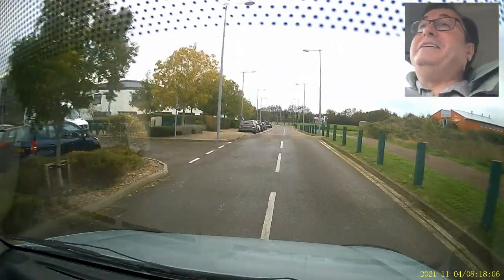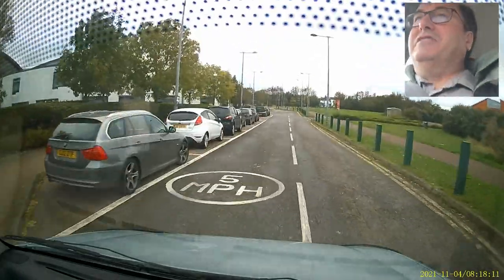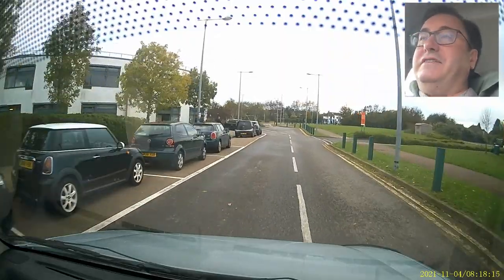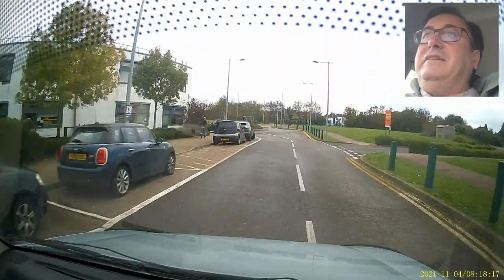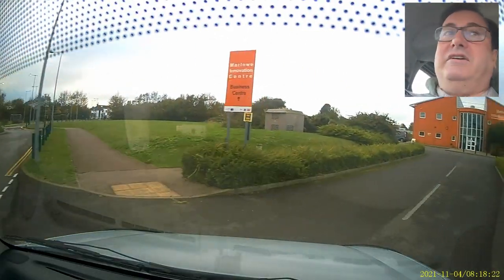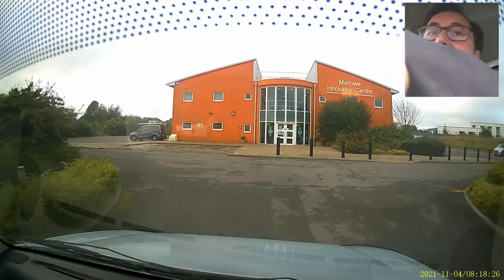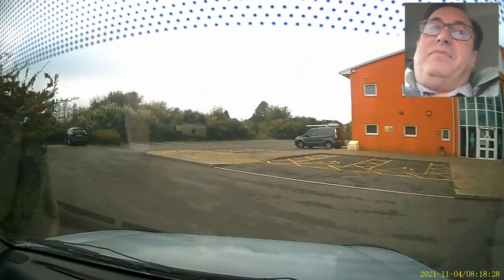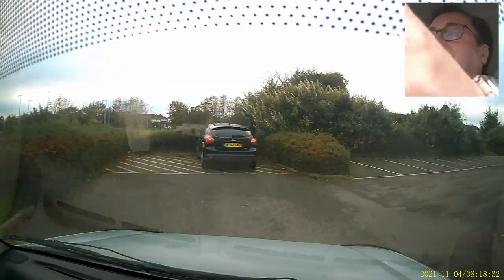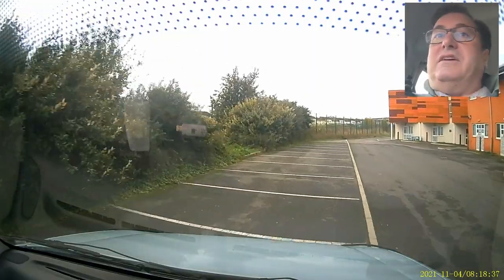Someone yesterday had an occlusal filling - the smallest filling we do, two millimetres across - and had been quoted £500 in King's Cross for this filling. We did it for £93. She'd also been quoted to see the hygienist for four visits at £400 a visit, and she didn't even need a scale and polish. Sometimes I despair of my colleagues - she was a lovely lady and really didn't deserve it. Nobody really deserves that.